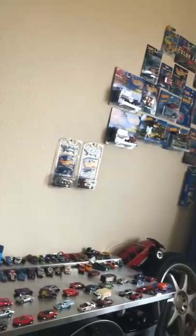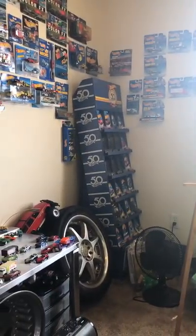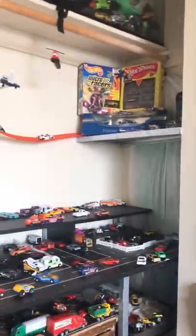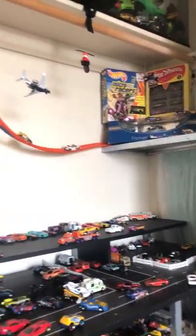That's everything for today. I'll definitely be back showing the progression on the Hot Wheels table and the room itself, and we'll go over everything else I have sitting in here at some point. Got a lot of good stuff in here — it's kind of a mess right now so it'll be cleaned up before I go through everything. Until next time, have a nice week, and happy hunting. I'll see you soon!